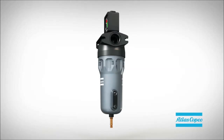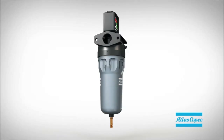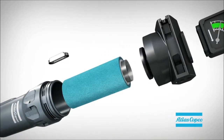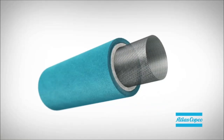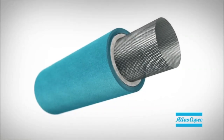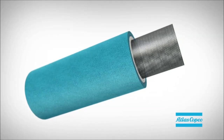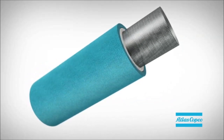Atlas Copco's innovative filtration solutions are engineered to meet today's increasing quality demands. Reliable filtration is our first concern. The high-performance stainless steel filter cores in our new filters were enhanced, ensuring ultimate strength and a low risk for implosion.